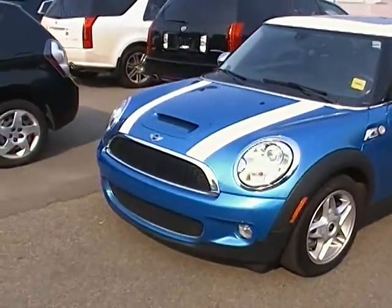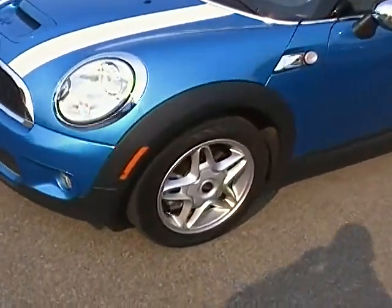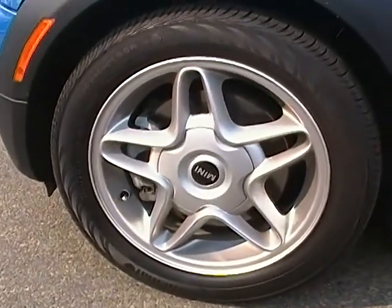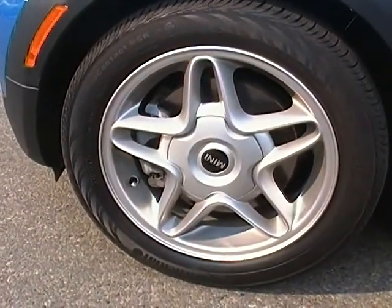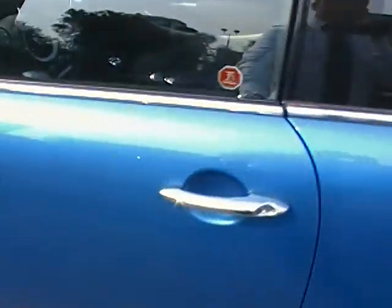You can see it comes with that nice blue with the white accent, the fog lamps down at the bottom there. It does come with the 16 inch rims — nice little sporty car.